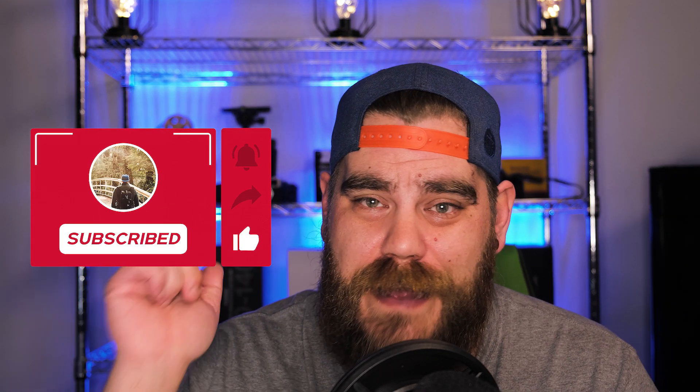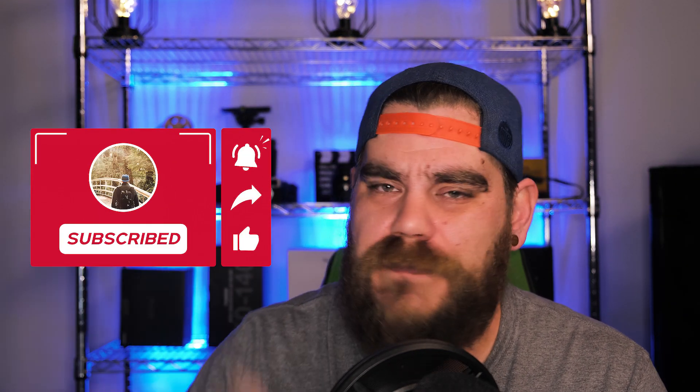If you guys found this video helpful at all, please consider subscribing — just press that subscribe button. Also, while you're down there, hit that share, like, and bell notification. It'll let you know when I upload my next video. Also follow me on social media — Instagram, Facebook, Twitter — all that good stuff. Links are in the description below. I'm going to leave it at that, and we'll see you in the next one.